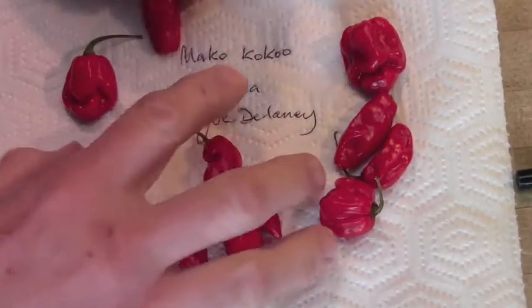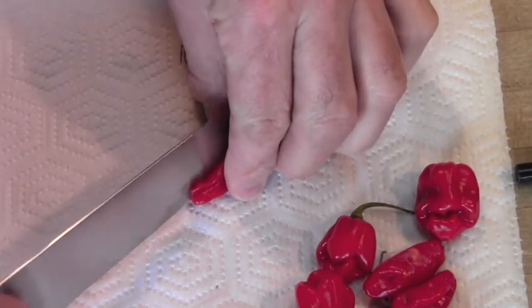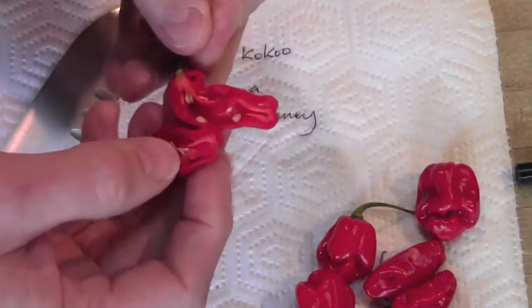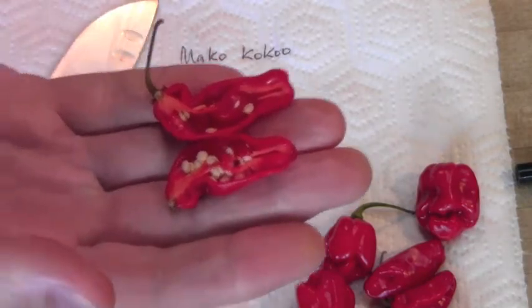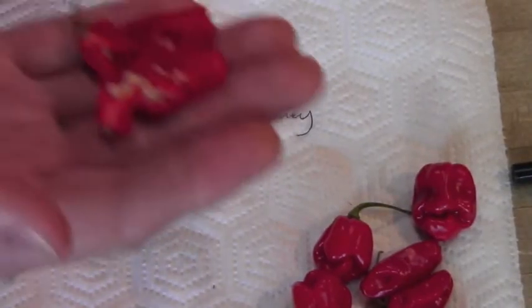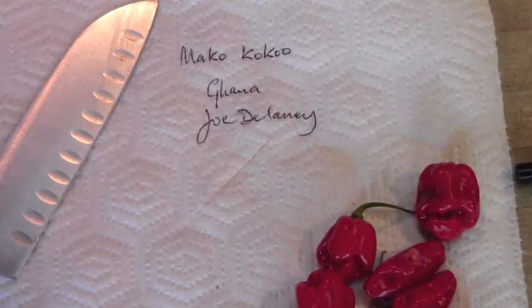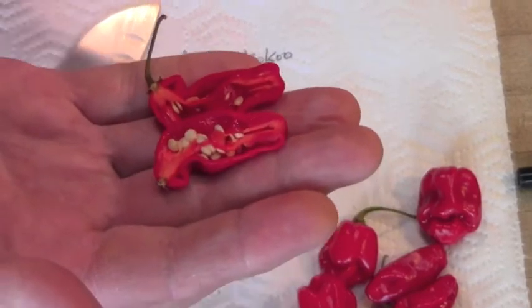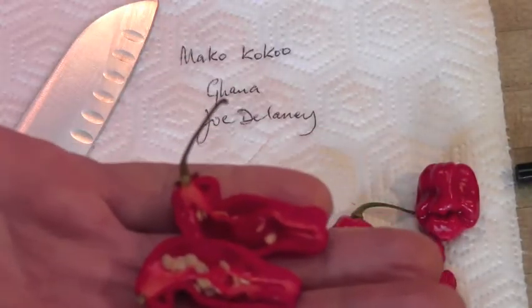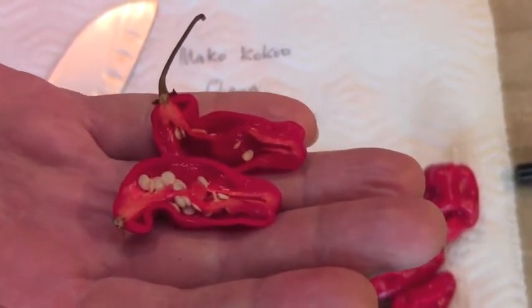So let's dig into that one. A beautiful pepper, beautiful colour. This one has a slightly different smell. There is a little Chinense undercurrent, but it is fruity. I'd say there is a little bit of vanilla in there, and it is just very fresh smelling. Very nice smell.